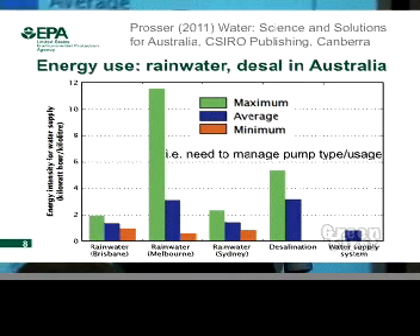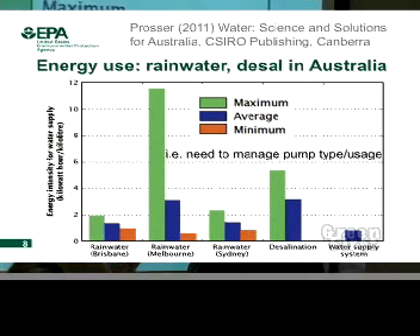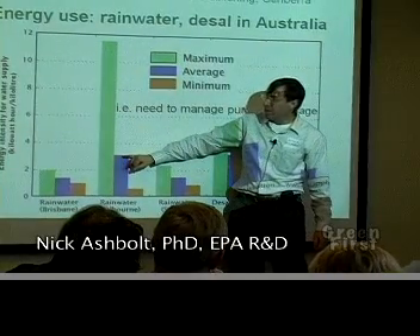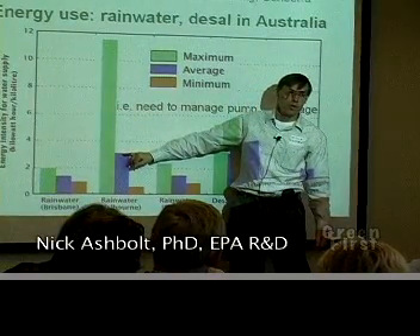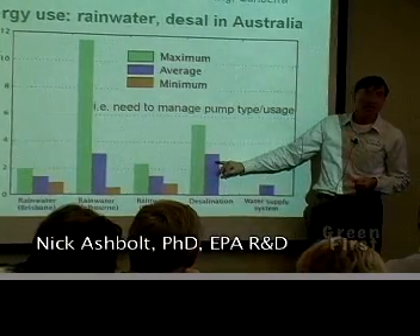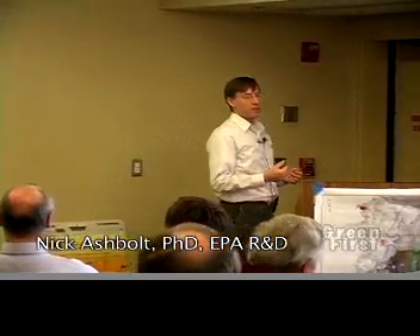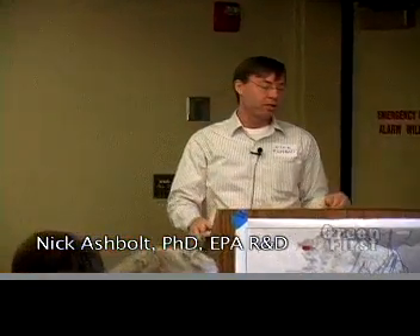If we look at alternatives like rainwater tank collection in Sydney and Brisbane, looking at energy use to produce water, it's not bad. But in Melbourne, even the mean energy use for a unit of water pumped back into the house is equivalent to a desalination plant. So we need to be really careful about the design of rainwater tanks — the types of pumps and head levels — because we can end up using as much energy as a desalination plant.